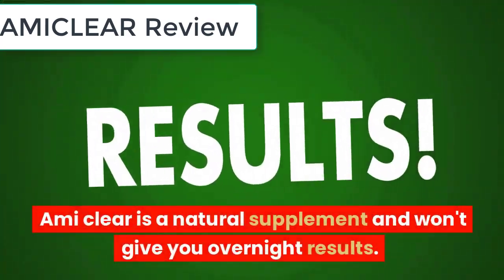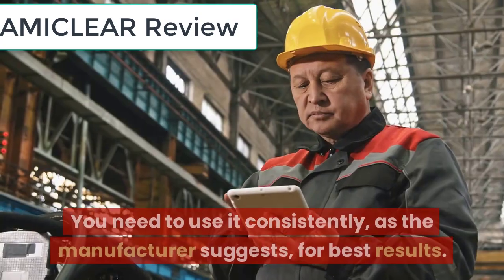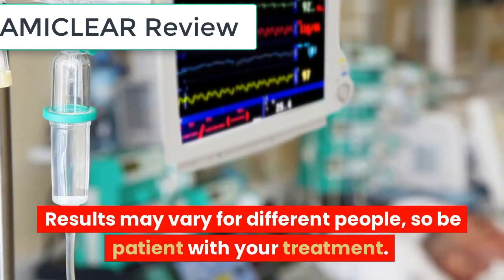EmiClear is a natural supplement and won't give you overnight results. You need to use it consistently, as the manufacturer suggests, for best results. Results may vary for different people, so be patient with your treatment.